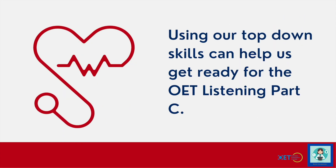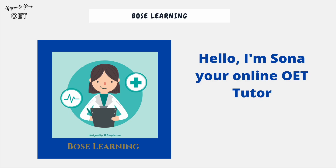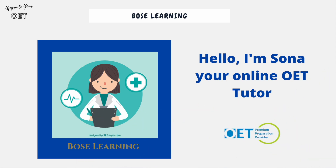In this video we're just going to be focusing on top-down skills and how using this can help us get ready for the OET Listening Part C. I've worked on bottom-up skills before as well, so check out my previous videos which include things like connected speech. My name is Sona, I'm your online OET tutor with Bose Learning and I'm a premium preparation provider of the OET. Thank you for joining me today.